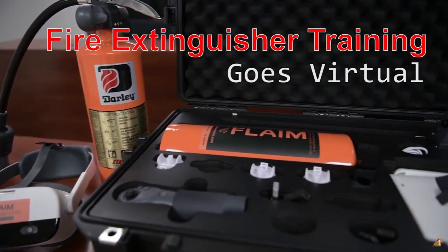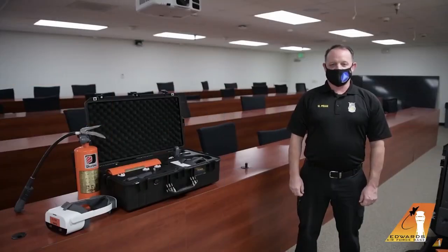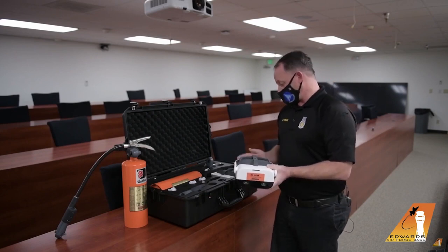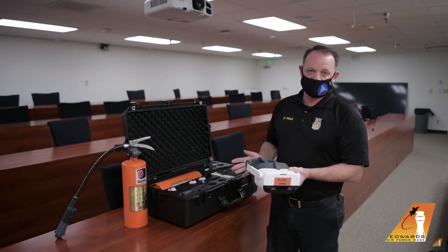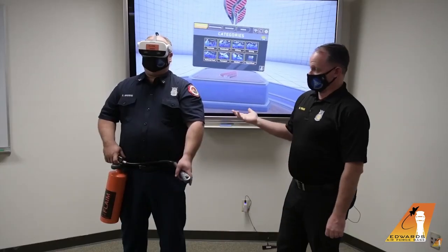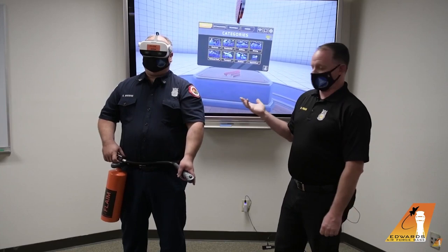To get the real feeling that you're holding a real fire extinguisher, all they did is place the remote controller of the Pico Neo 2 on the actual nozzle itself. What's really interesting in the video is how the instructor talks about the pros and cons of using virtual reality to train people doing these tasks.